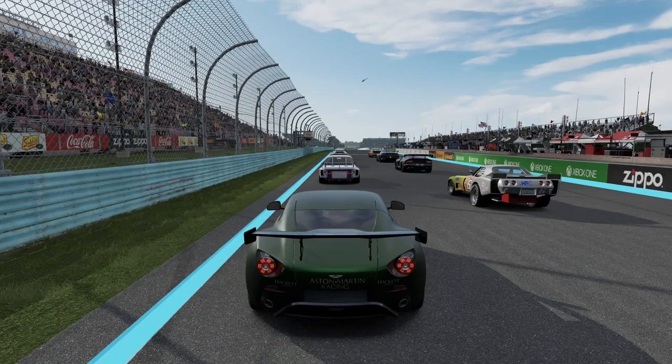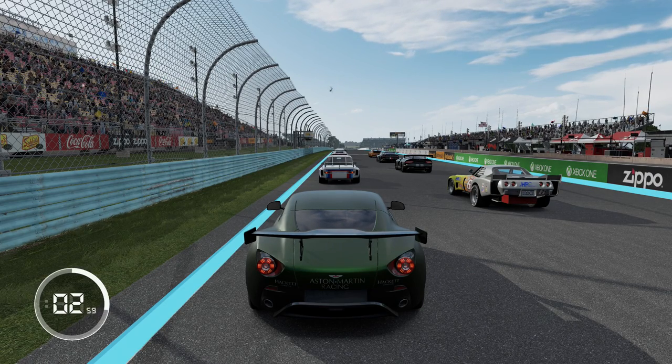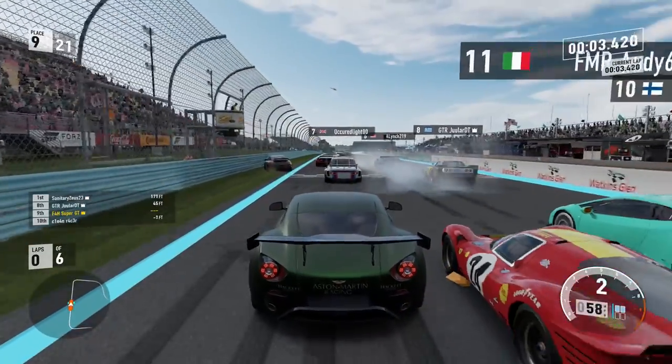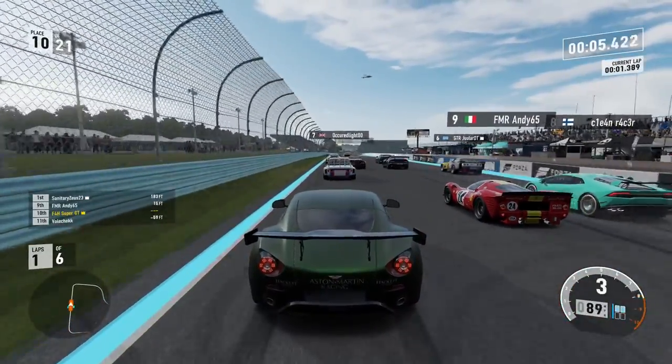Hello viewers, welcome back to Forza Motorsport 7. I felt like having a couple of races — S-Class and A-Class — where I feel most comfortable and will most likely get rammed the highest proportion of times.